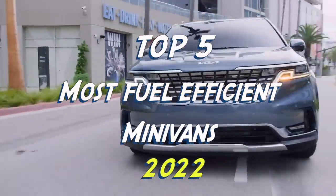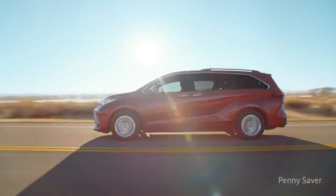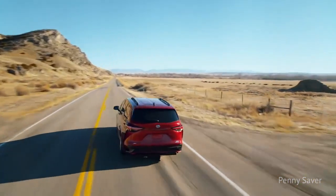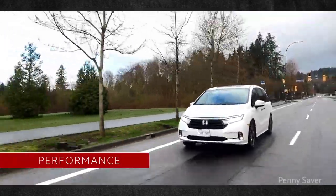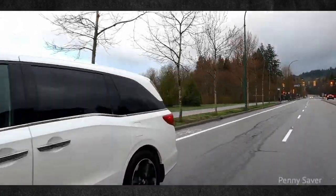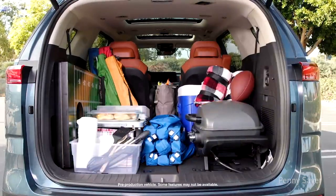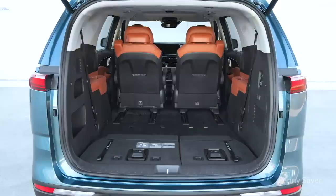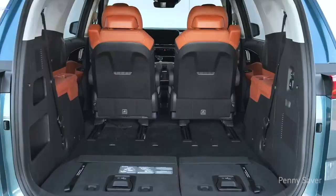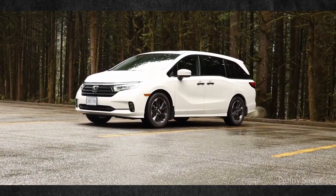Top 5 Most Fuel Efficient Minivans 2022. Minivans have always had a special place among families wanting to enjoy traveling, or just doing basic tasks like buying groceries, driving kids to school, etc. Space is often a limiting factor when driving with more than four people, so a minivan remains an excellent choice for growing families, as well as anyone who regularly needs to drive a volleyball team or keep bulky gear inside. This brings us to today's video of the top 5 most fuel-efficient minivans in 2022.